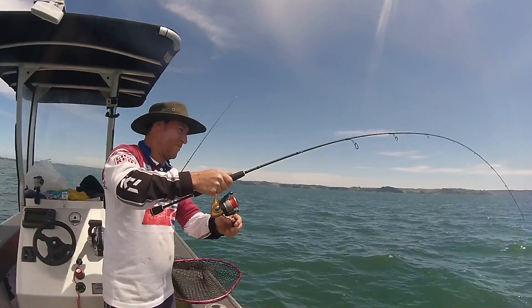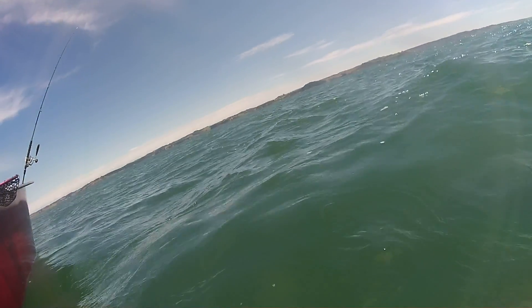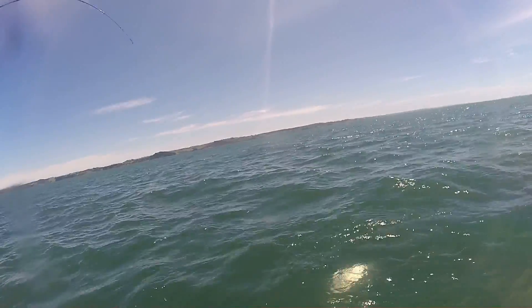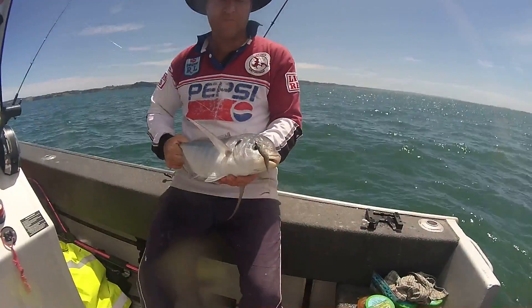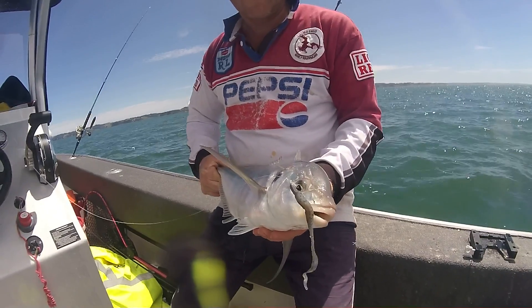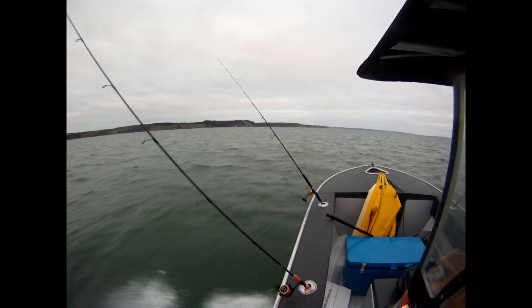Once again the rod action gave it away, it looked like he was into another great trev. The underwater action shows you the trevally just dogging down on its side — this is what makes these fish great sport fish on light tackle. They do this all the way to the boat and even on the surface. You can see it pumping all the way even to the net. It was another great trev to Darren's name. This trev took a liking to Darren's little Gulp 4-inch nemesis bait. Once again it was another great day on the mighty Kaipura with Darren chasing some nice big trevs.